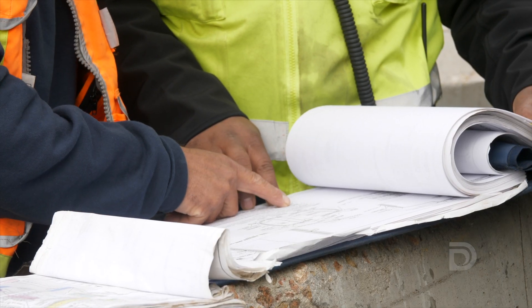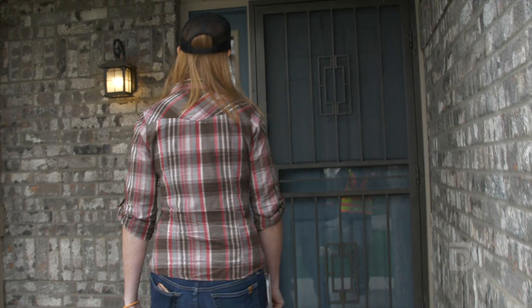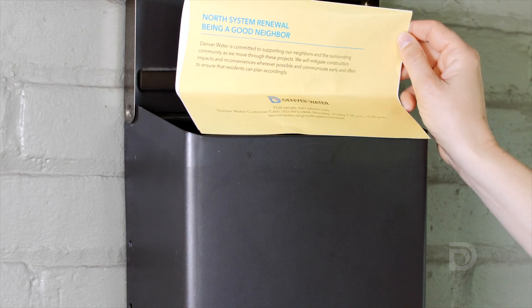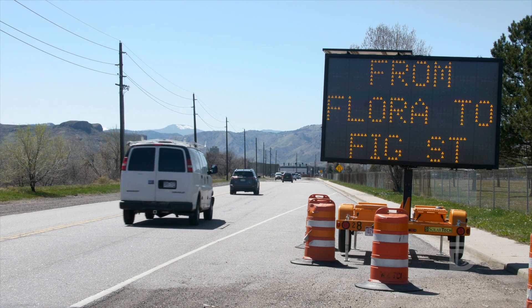Communication is really important — that is really the best way we can help people cope with some of these construction impacts. We're trying to reach them as many ways as we can. We've met with people in their homes, we've sent out notices, going to community meetings wherever we can, any way we can really to let people know about these so they can plan ahead.